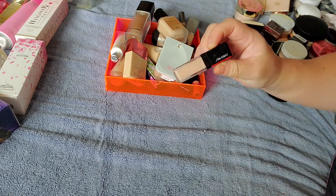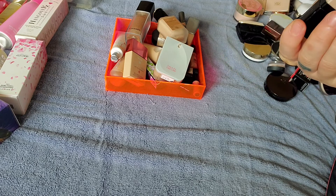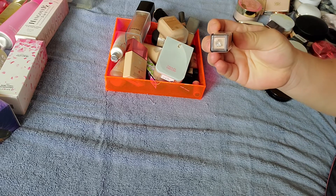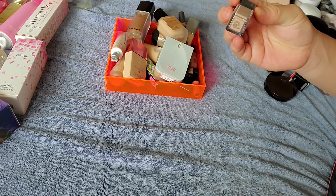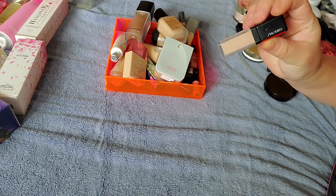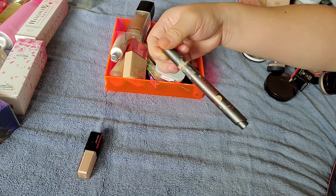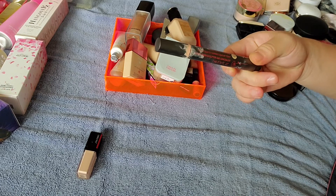This is the latest, newest concealer I've purchased, which is the Shiseido concealer in shade 201 Light Claire. I do like this concealer — it does cover well without feeling too heavy or cakey. I also have this concealer kind of touch-up pen, which is by Herborian, a Korean brand.